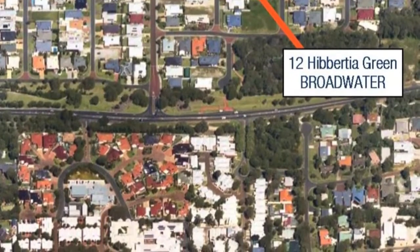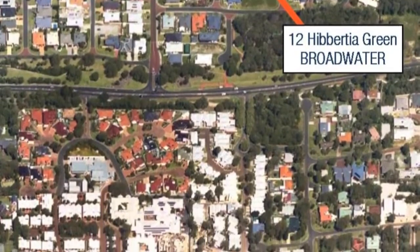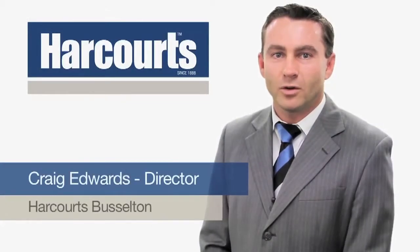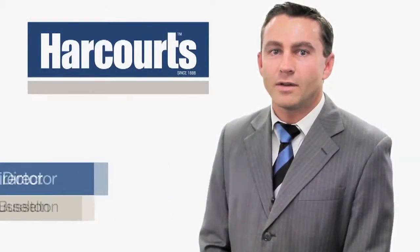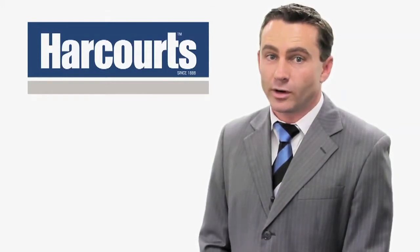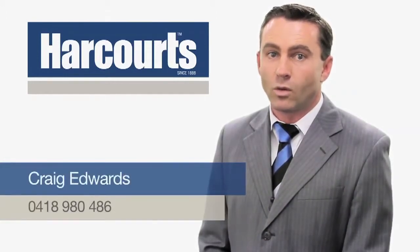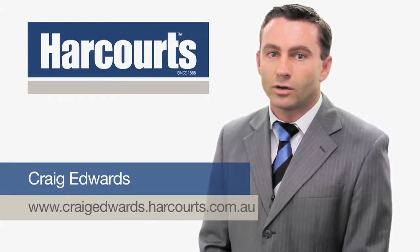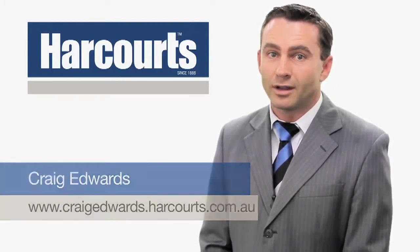Hi, it's Craig Edwards from Harcourts Bustledon. Thank you for viewing this property online. If you have any questions about this property or any other property we have listed, please feel free to contact me on 0418 980 486, or visit my website at www.craigedwards.harcourts.com.au. Thanks again.